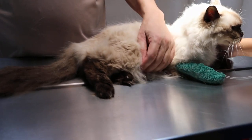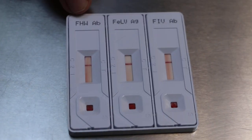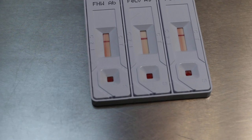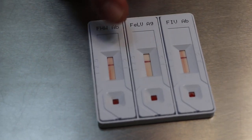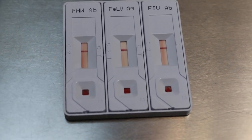Basically this cat has chronic kidney disease. We are doing a check for 3 viruses because the total white cell count is low. FHW — feline heartworm antibody — is negative. FeLV — feline leukemia virus antigen — is negative. FIV — feline immunodeficiency virus antibody — is also negative. So this cat is not suffering from viral disease.